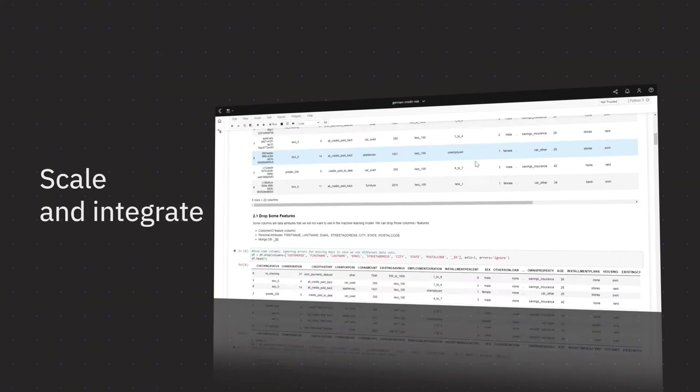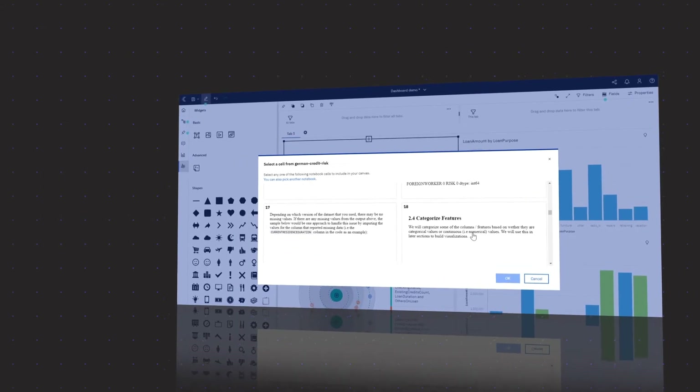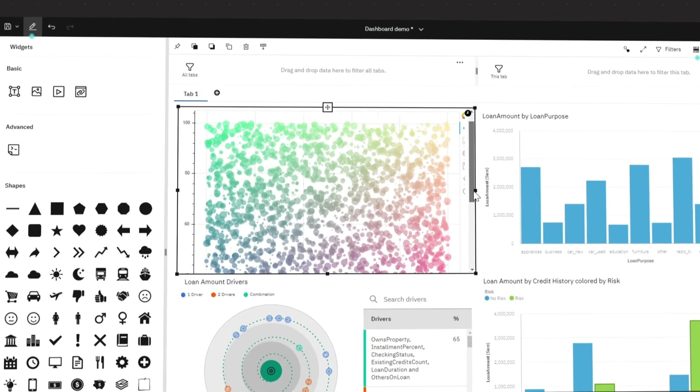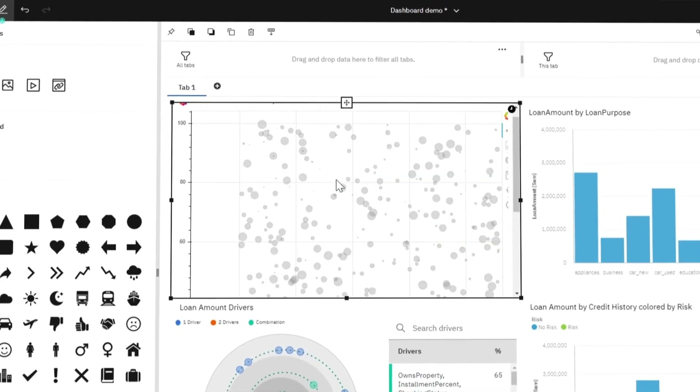Experience the power of advanced analytics in one ecosystem for data science and business intelligence. Cognos integrates with Watson Studio, Watson Knowledge Catalog, and Jupyter Notebooks, enabling seamless collaboration between analysts and data scientists.